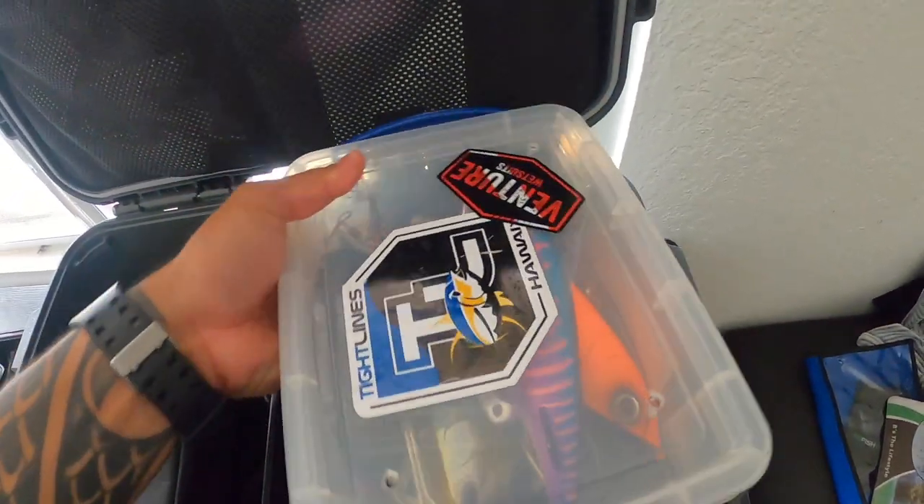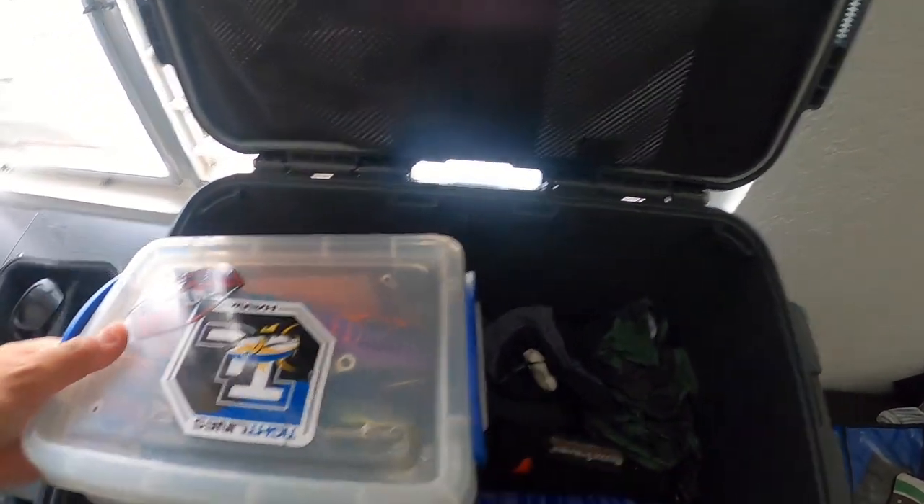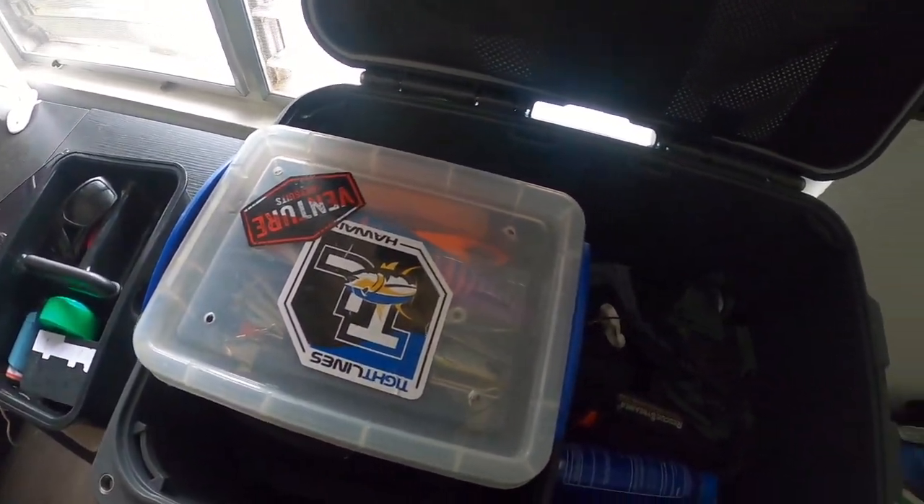I don't need to bring any poles — my uncle has all my trolling poles and a bunch of skirted lures. I'll show you some of these that I have in here in a minute.